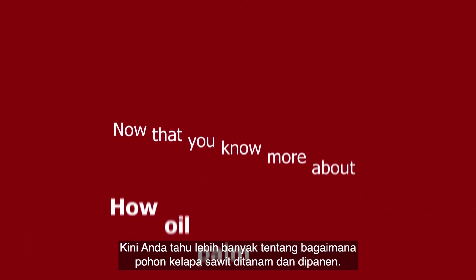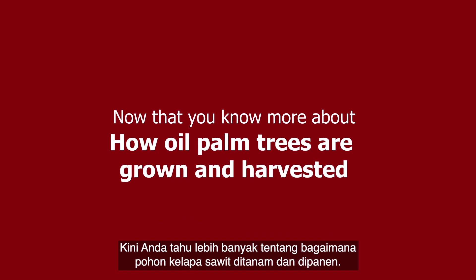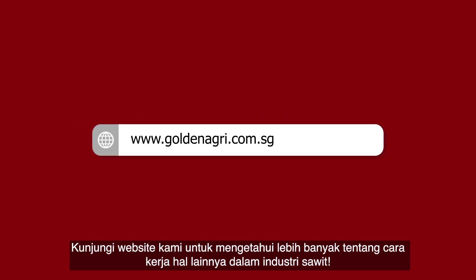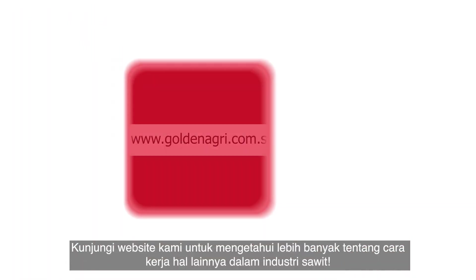Now that you know more about how oil palm trees are grown and harvested, visit our website to learn more about how other things work in the palm oil industry.